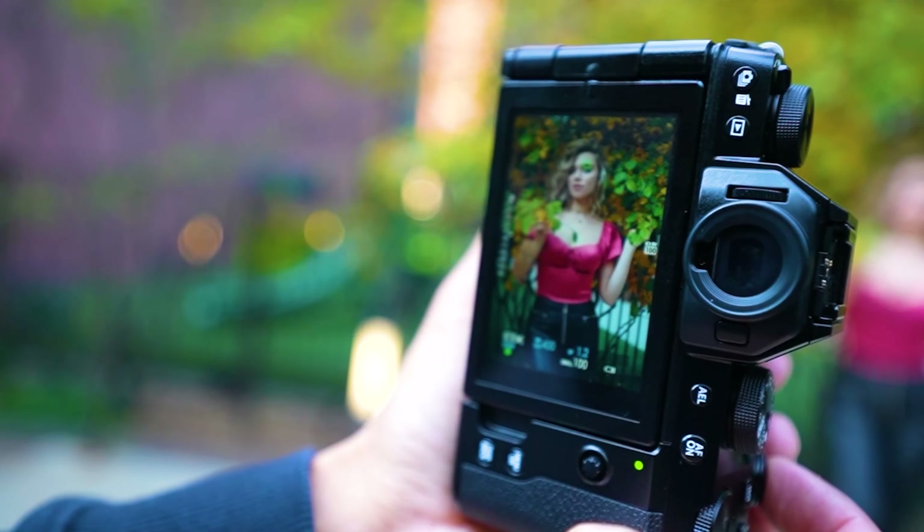Number 2: Canon EOS M50 Mark II. In the number 2 spot, we have the Canon EOS M50 Mark II. This mirrorless camera is a great option for vloggers who want a camera that's affordable and easy to use. It has a large APS-C sensor that produces high-quality images and videos, even in low light. It also has a vari-angle touchscreen display, a built-in microphone, and eye detection autofocus.